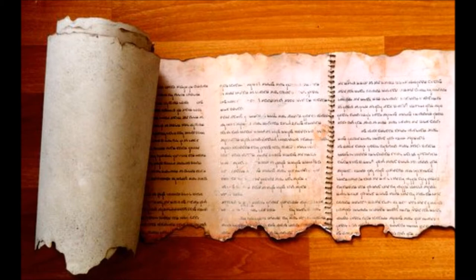Go to deadseascrollslibrary.wordpress.com and then go to the Genesis Apocryphon link and download it from there, because we're going to be going through that and studying it together.